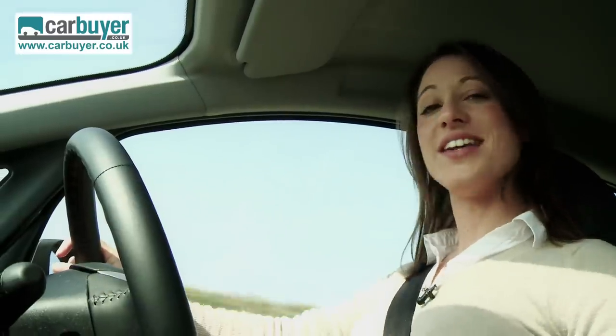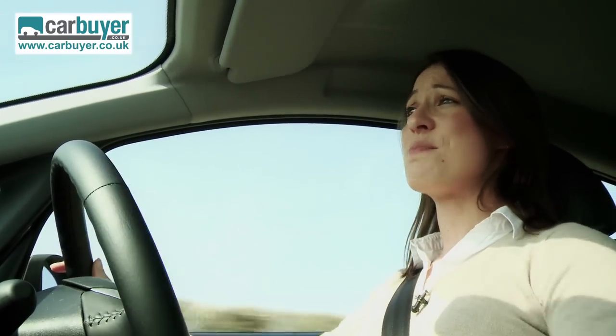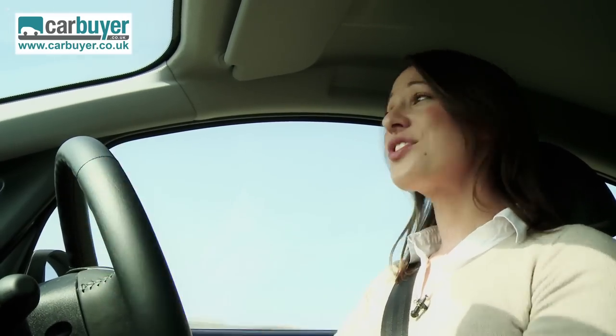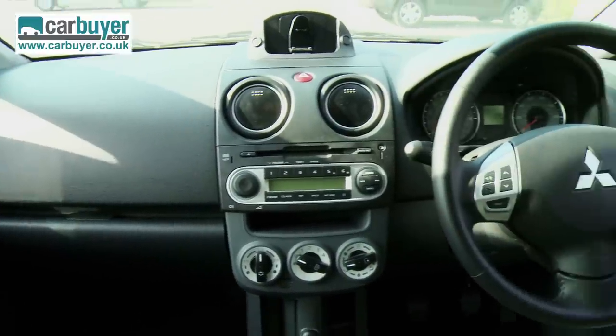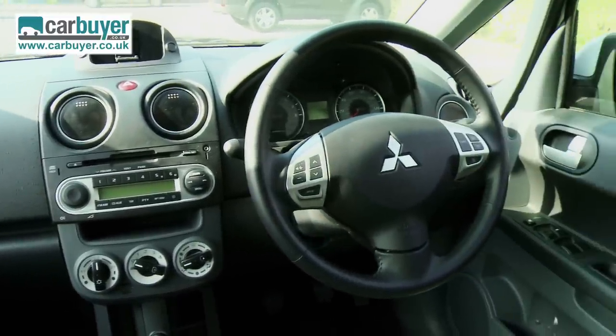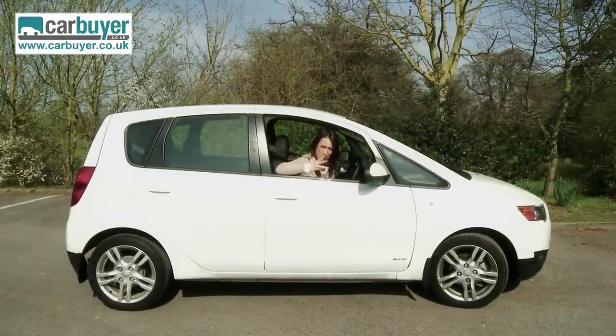The other problem with this car is safety equipment. Unless you go for the range topper, you don't get side airbags or even traction control, and this large windscreen pillar is a bit of an obstruction when driving around a city. It's also full of hard plastic inside, which does make it look and feel a bit cheap, although it is logically laid out. Let's not forget though that this is at the budget end of the supermini market, and fixed price servicing should help keep running costs manageable — and Mitsubishi is well known for reliability.